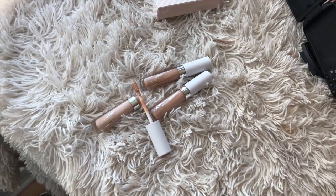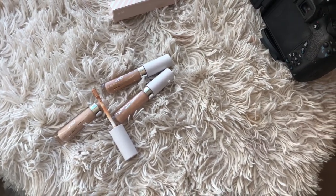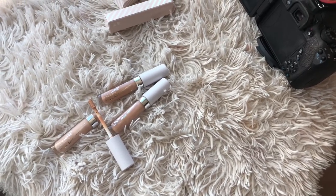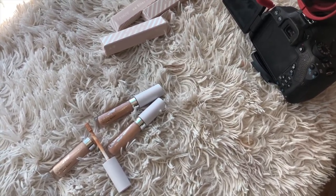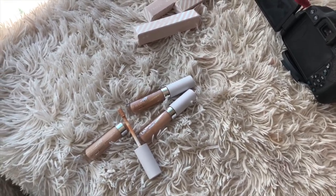Now I'm swatching the new ColourPop concealers that I finally got in. It was a bit of a journey getting these to my house, but I'm going to do a swatch comparison post because I couldn't find any when I was trying to buy this concealer — I could not figure out what shade was right for me. So hopefully it will help somebody else.